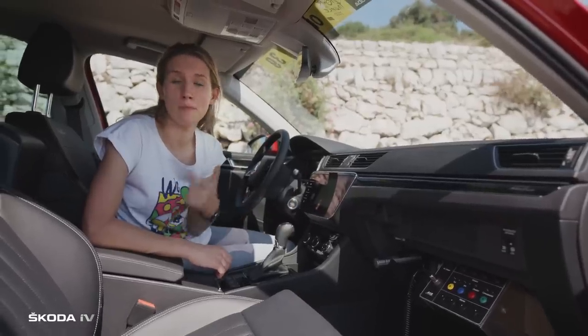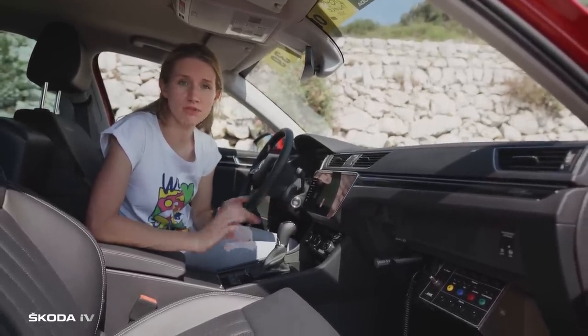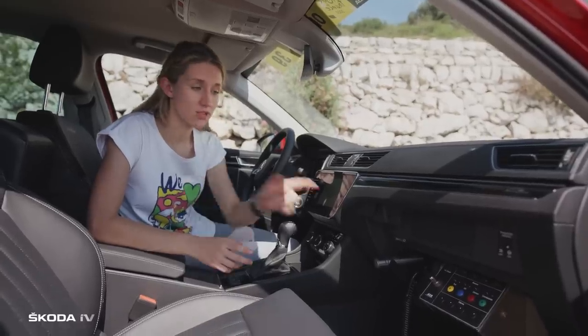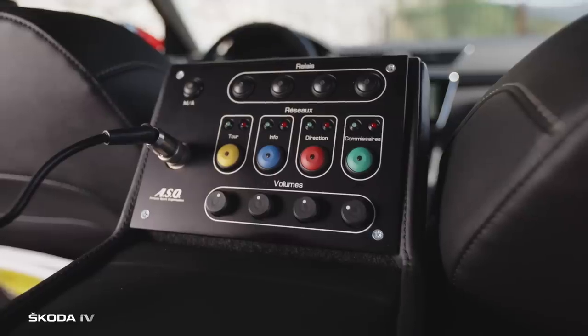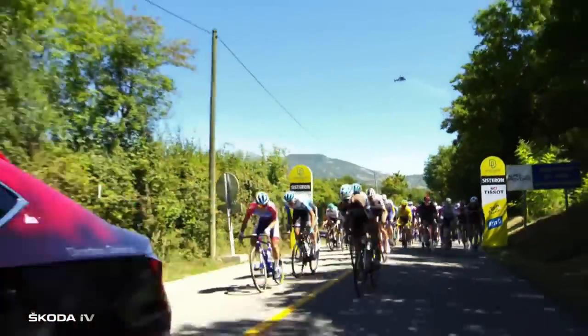This is basically a mobile command centre. It's from here that the director of the Tour gets in touch with the race marshals and other organisers through this multi-channel console. This special panoramic roof window allows the director to do all the flag commands — for example, at the start of every race he waves a white flag to start the real racing.